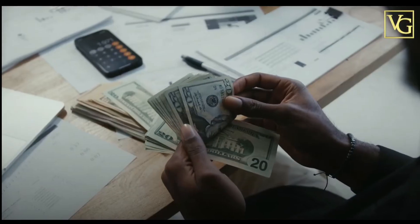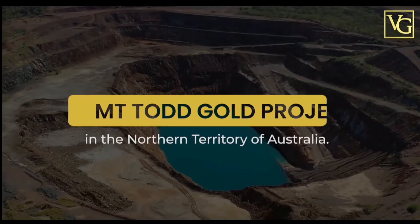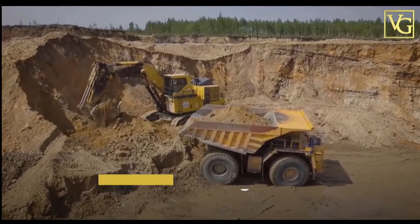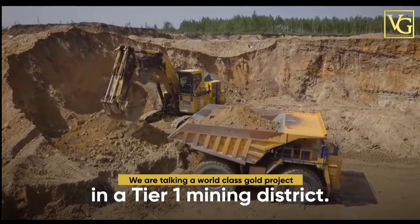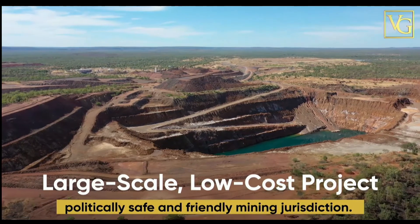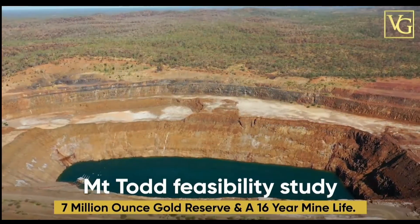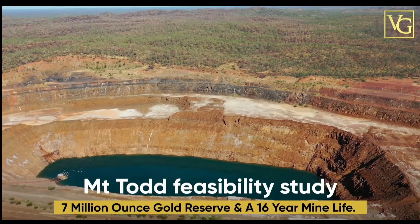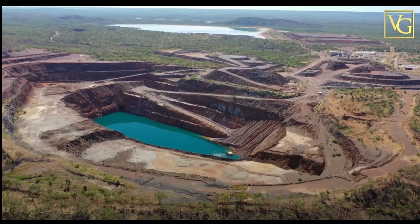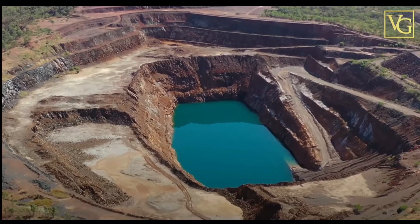In a time of glooming inflation where your purchasing power is eroded, there's no better place to protect your hard-earned money than in gold. Vista Gold's flagship asset is the Mount Todd Gold Project in the Northern Territory of Australia — Australia's largest undeveloped gold project. A world-class gold project in a Tier 1 mining district, large-scale, low-cost, with significant existing infrastructure in a politically safe and friendly mining jurisdiction. Vista Gold trades on the New York Stock Exchange under the symbol VGZ.